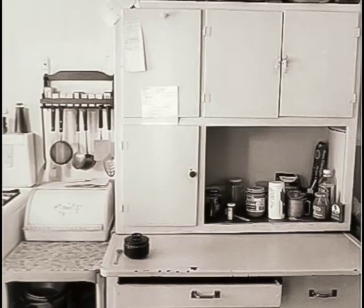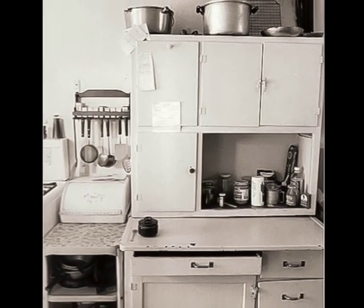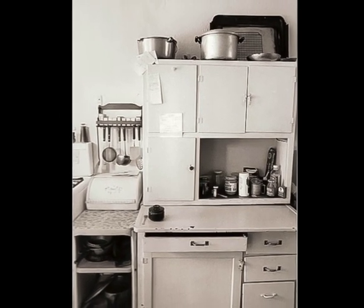A view of the simple kitchen of the Wallace House at 226 West Gravers Lane, likely taken in the mid-20th century, showing an array of manufactured kitchenwares.